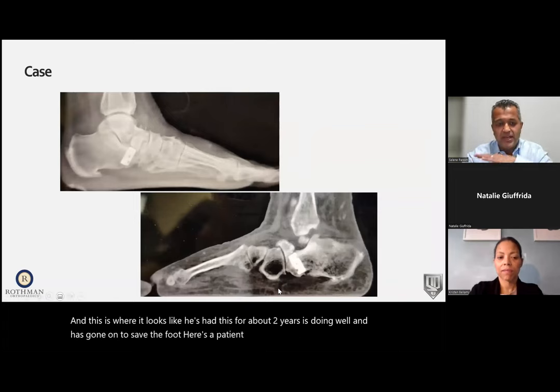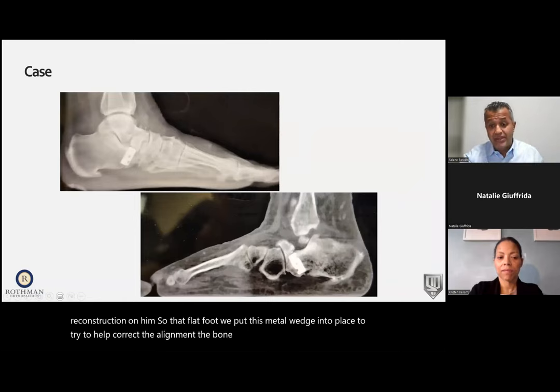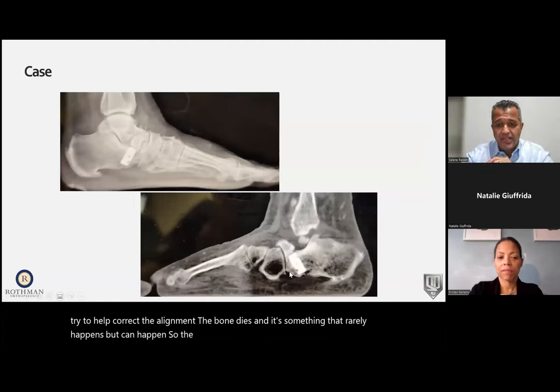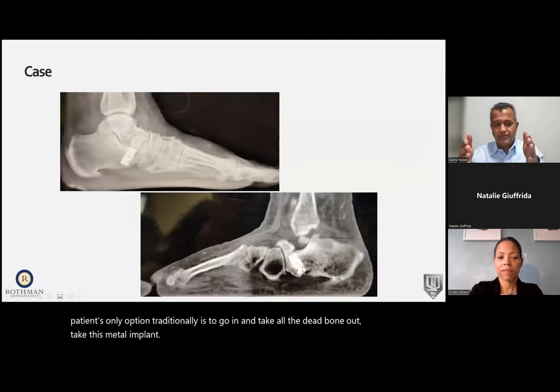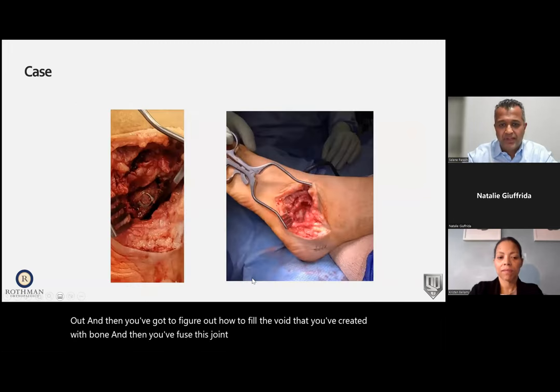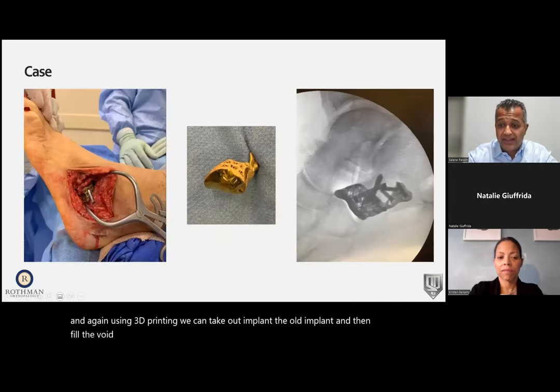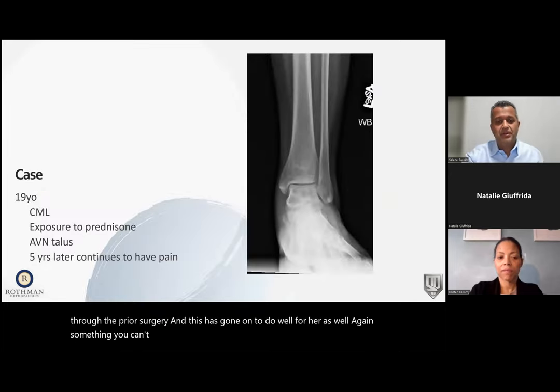Here's a patient I did a flat foot reconstruction on — we placed a metal wedge to correct alignment, but the bone died, which rarely happens. Traditionally the only option is to remove all the dead bone and metal implant and then figure out how to fill the void with bone before fusing the joint. Instead, using 3D printing, we took out the old implant and filled the void with a new implant that allows motion at the joint — avoiding fusion while recreating her normal anatomy. This has gone on to do well for her, and again it's something you can't recreate with regular manufacturing.